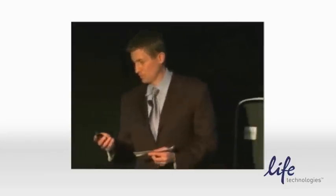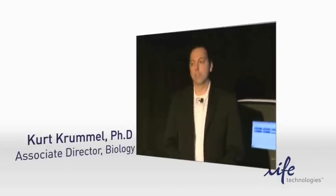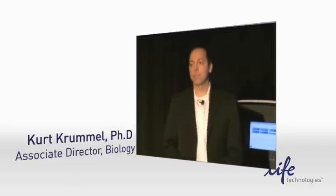Thank you very much. First of all, I'd like to thank everyone at LiveTag for inviting me to participate today and for enabling us to have early access to this instrument and for being such gracious hosts. I'm going to talk about our work using the QuantStudio 12K Flex system, and we've really focused on developing diagnostic assays as a company at Cellula. To do that, we use off-the-shelf technologies, we also develop some custom technologies, and we really try to push the envelope technology-wise.